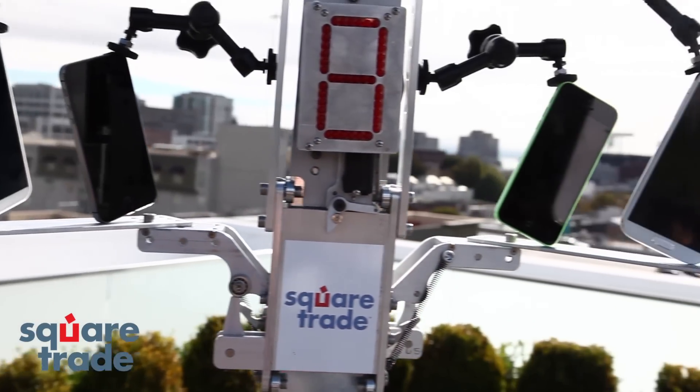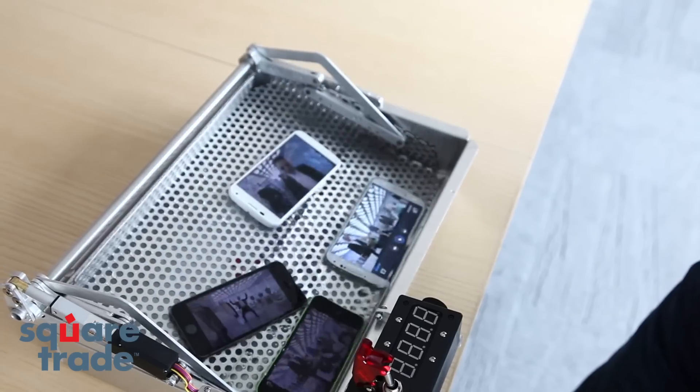Hello, it's SquareTrade's face-off day. Today we're going to test four phones: the new iPhone 5S and 5C versus the S4 and the Moto X. To see their breakability score, we're going to drop them, dunk them, and do a slide test. Stay tuned to see how you can win a brand new iPhone 5S.